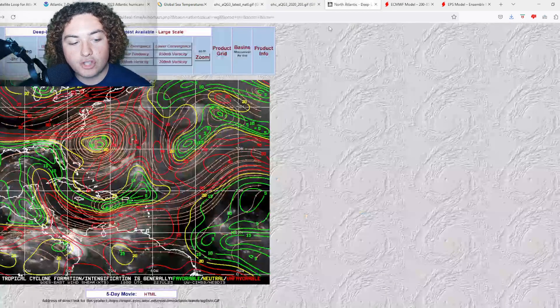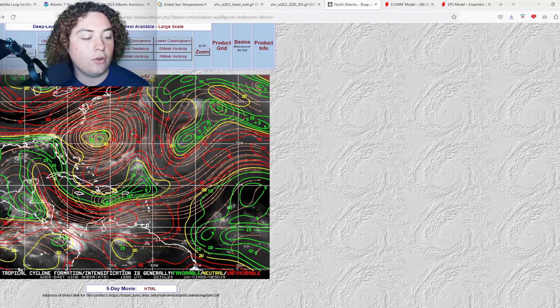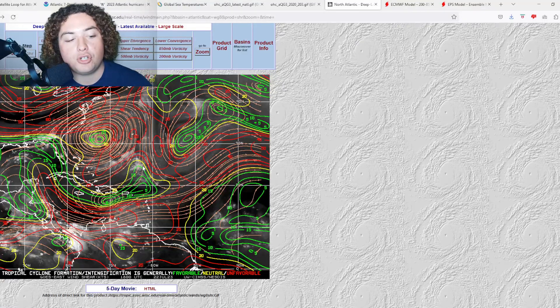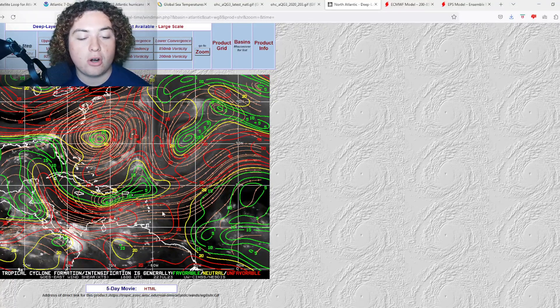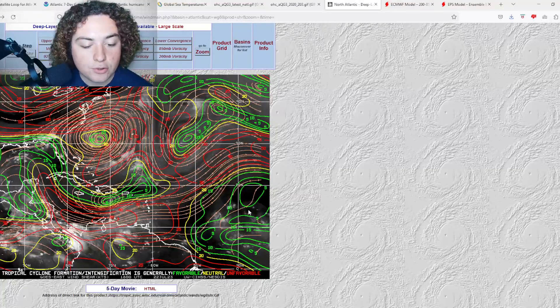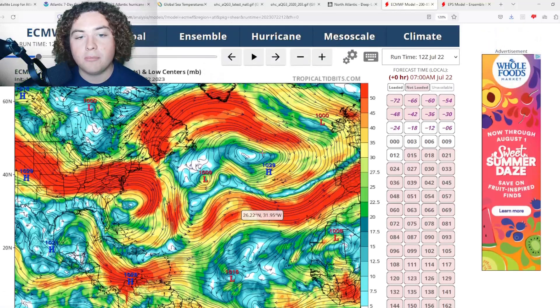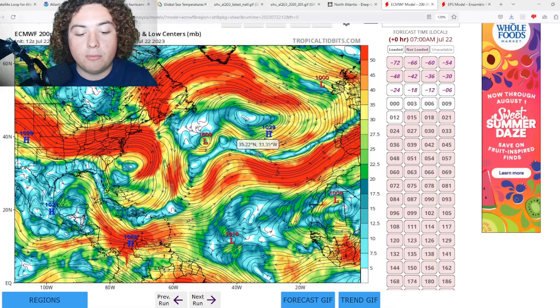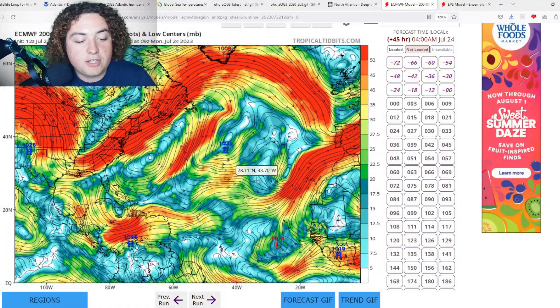The wind shear continues to fluctuate. Where Dawn is, for example, there's not much shear stopping it from strengthening, though the cooler waters will take care of that. The Gulf is still fluctuating — today there's low shear, tomorrow will probably see a lot more. The same goes for parts of the eastern Caribbean, where we'll start seeing fluctuating shear in the next couple of days as Invest 95L approaches. The shear forecast, along with the moist air forecast, are the two other key components to discuss.